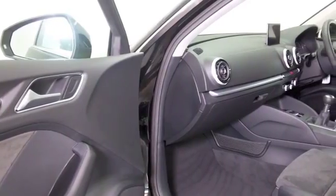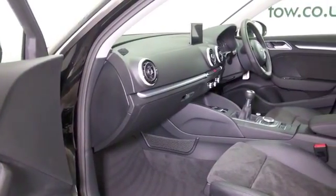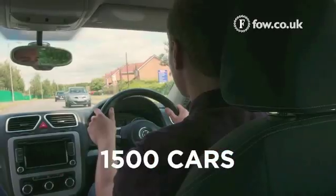Beautiful condition of course, half leather inside, climate controlled, great sounding music system with DAB, electric windows, nice alloys — I think you're going to make friends.